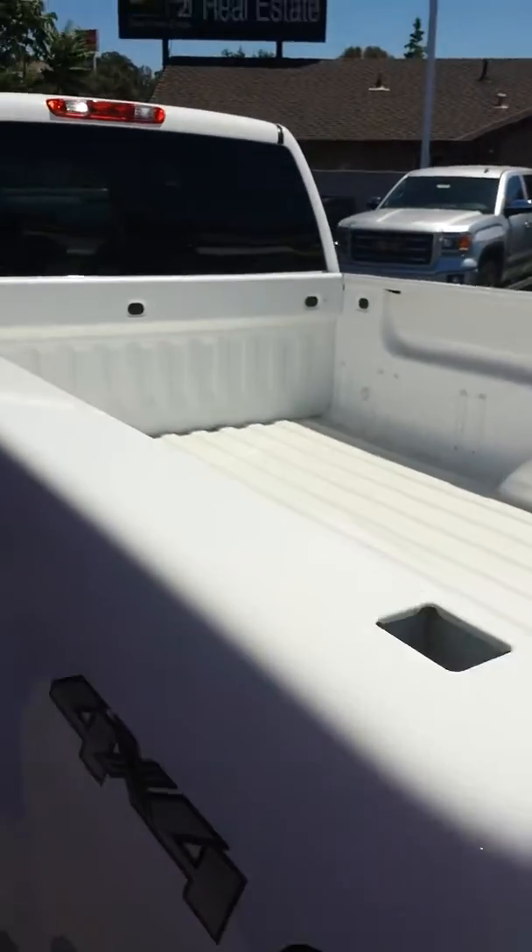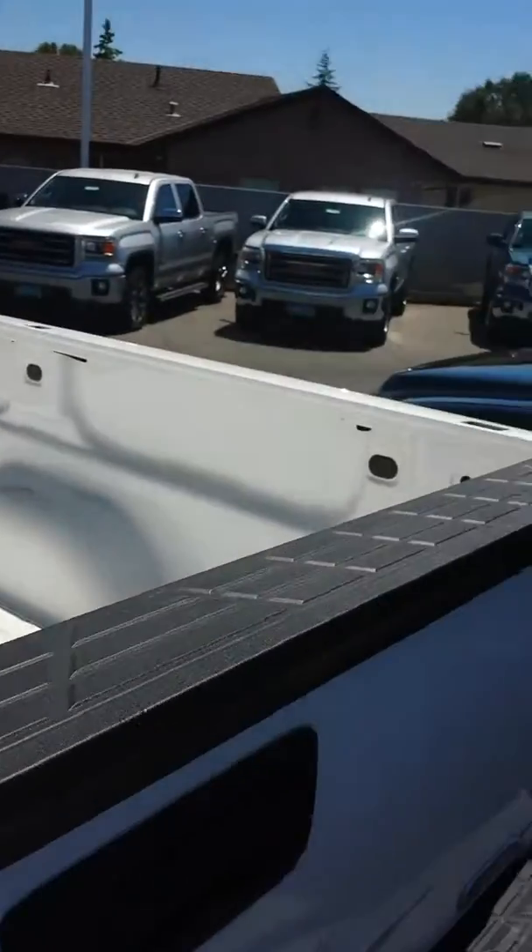Our price right now is $20,095. It does have the 8-foot box, which is a pretty rare find — I haven't seen too many of these.